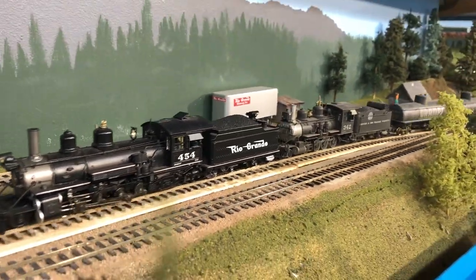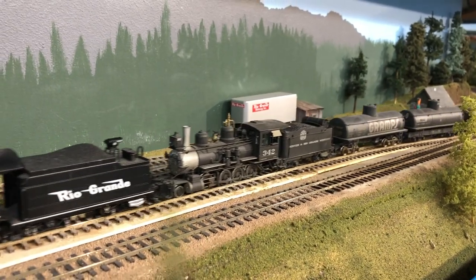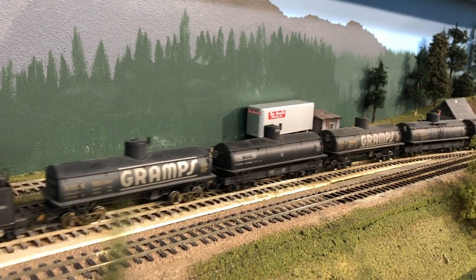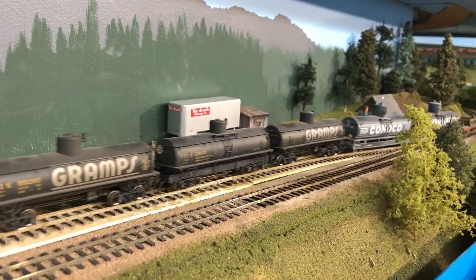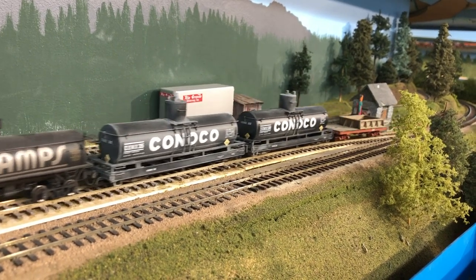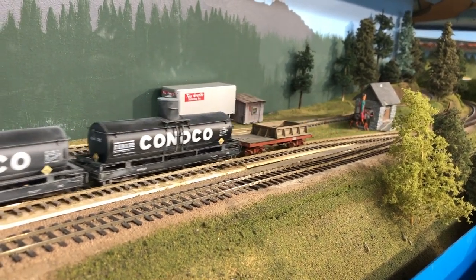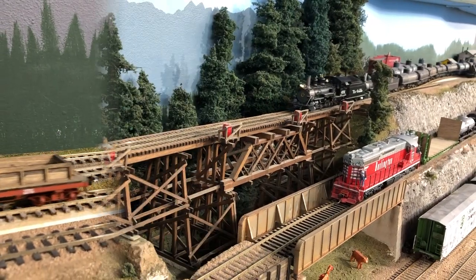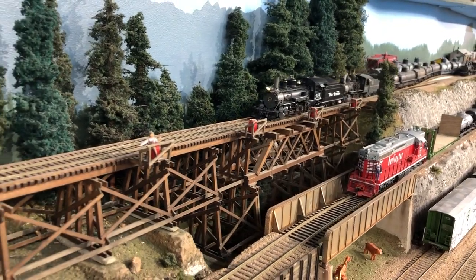I'll show you how the spray-painting turned out at the end of the video. Robin Peel was here at the time, and he was only too eager to run this train for me. Here we are pulling into the town of Paradise, and instead of a caboose, we have a scratch-built car by Jim Vail that I picked up from his estate after he unfortunately passed away a couple of years ago.